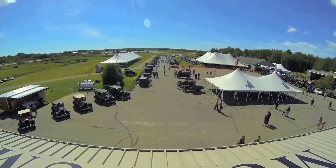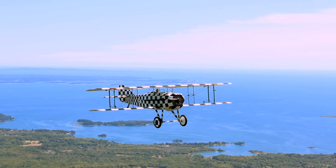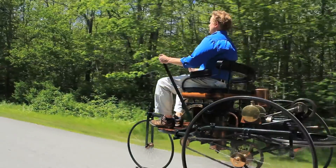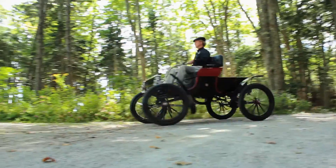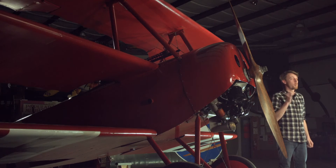The Owl's Head Transportation Museum's mission is to collect, preserve, exhibit, and operate aircraft and ground vehicles significant to the evolution of transportation for the purposes of education, and the Fokker DR1 triplane is an integral part of our World War I collection. We want your support to get this Fokker back into the air, to preserve it as a part of the museum's history, as a part of world history, and to keep what has happened in the past in the minds of future generations.